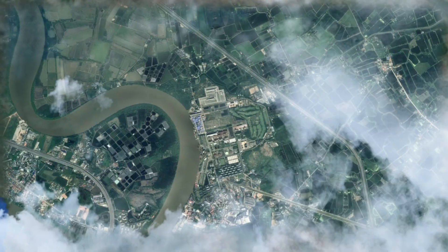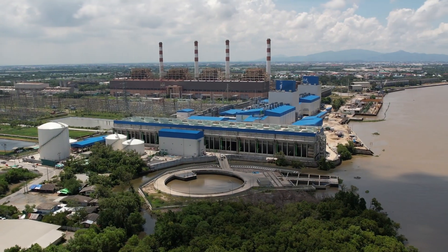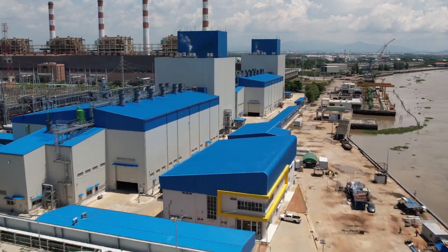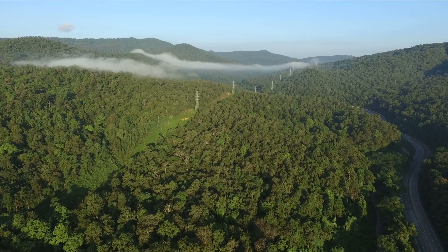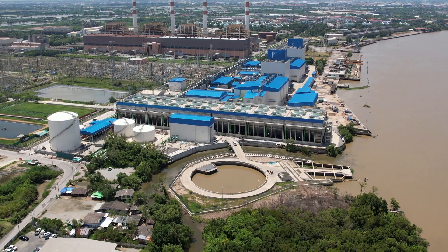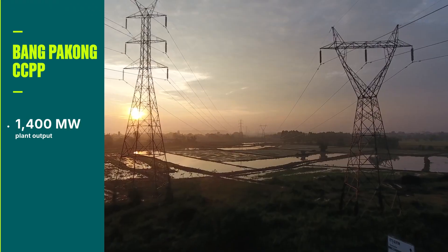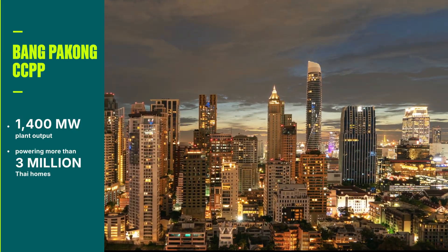Situated approximately 60 km from Bangkok, the Bangpakong Combined Cycle Power Plant features, for the first time in Thailand, GE's 9H8.02 gas turbine — the industry's most efficient and advanced 50 Hertz turbine. Owned by the Electricity Generating Authority of Thailand (EGAT), the main electricity producer in the country, the plant will provide 1,400 megawatts of electricity to the national grid, the equivalent capacity needed to power more than 3 million Thai homes.